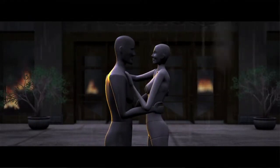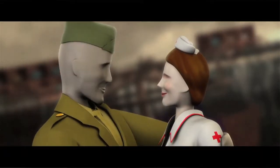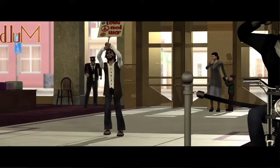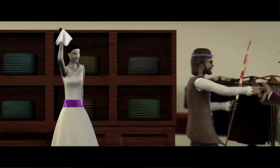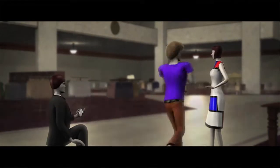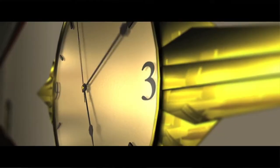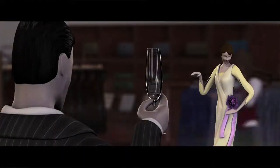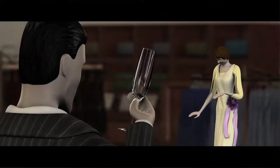The story starts in the 1920s and ends at present day, so we had to create an entire department store across about eight or nine decades with people in the store. It ended up being a massive undertaking — we had about 165 background characters we had to create from scratch and animate. The idea was that as real time sped up, the mannequins would actually move from pose to pose and experience a love story across each of these decades.